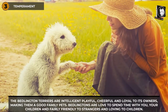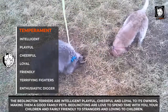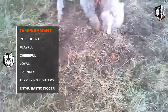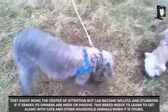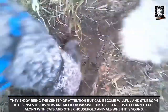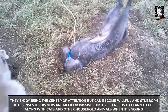Bedlington Terriers are intelligent, playful, cheerful, and loyal to their owners, making them good family pets. Bedlington Terrier dogs love to spend time with their owners, their children, and are fairly friendly to strangers. They enjoy being the center of attention but can become willful and stubborn if they sense their owners are meek or passive.